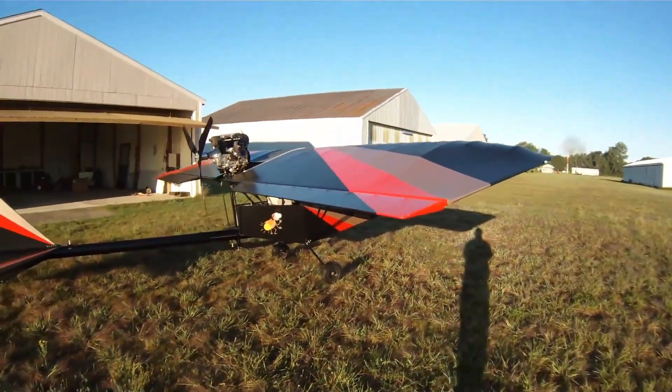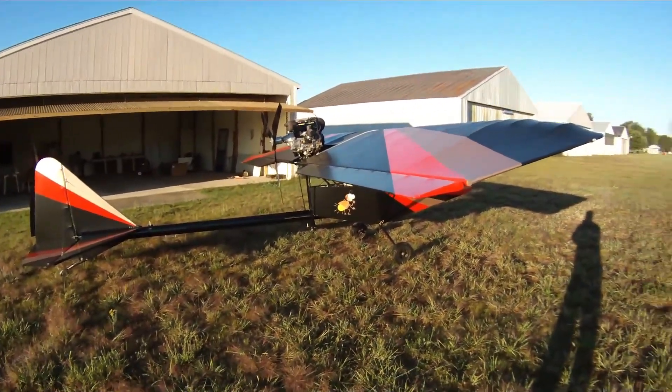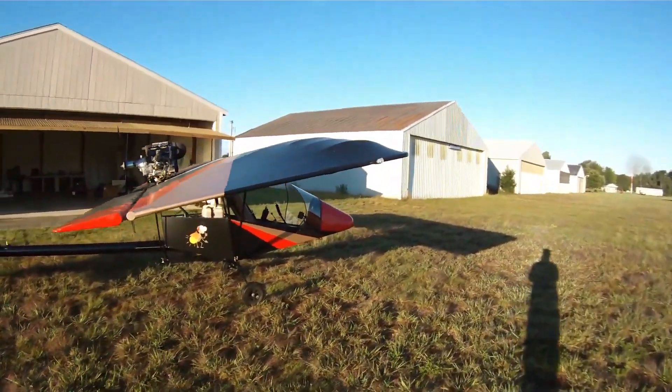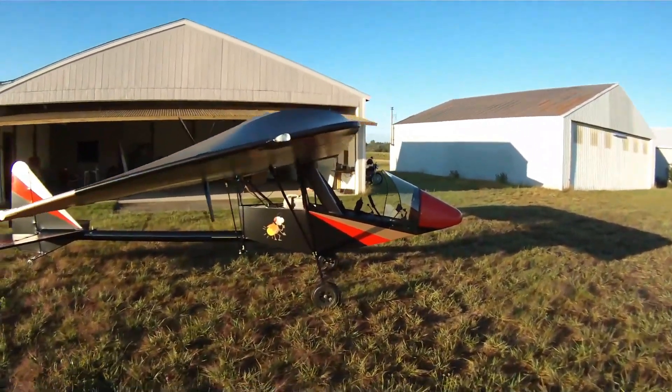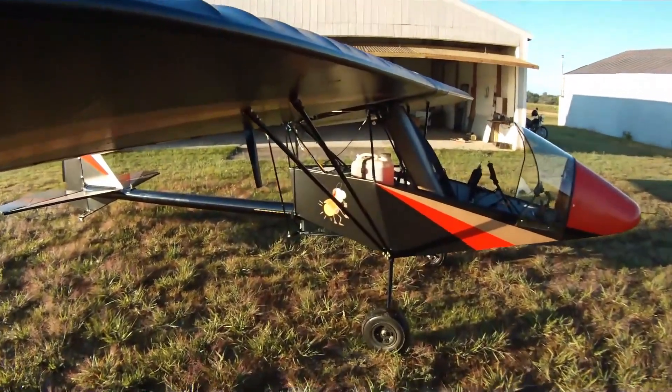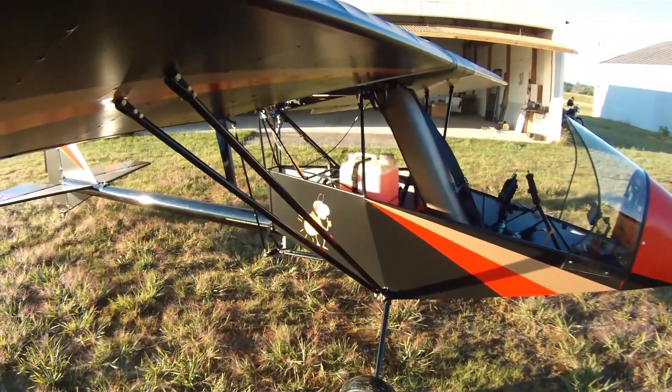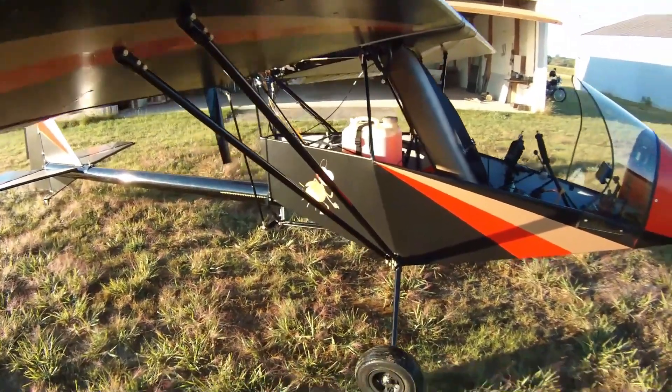Even near stall, the Firefly remains calm and forgiving, gently nodding before lifting itself back into smooth flight. With folding wings for easy storage, it combines practicality with poetic freedom. Flying the Firefly feels like holding a whisper of the sky — soft, exhilarating, and endlessly freeing.